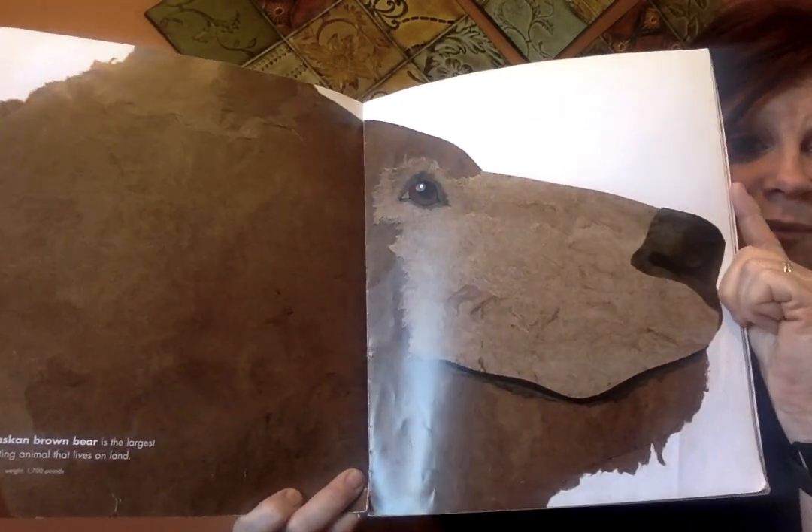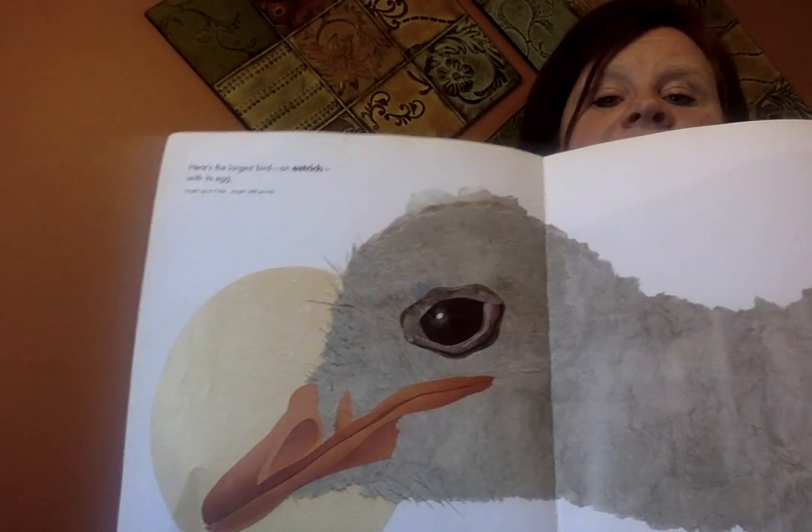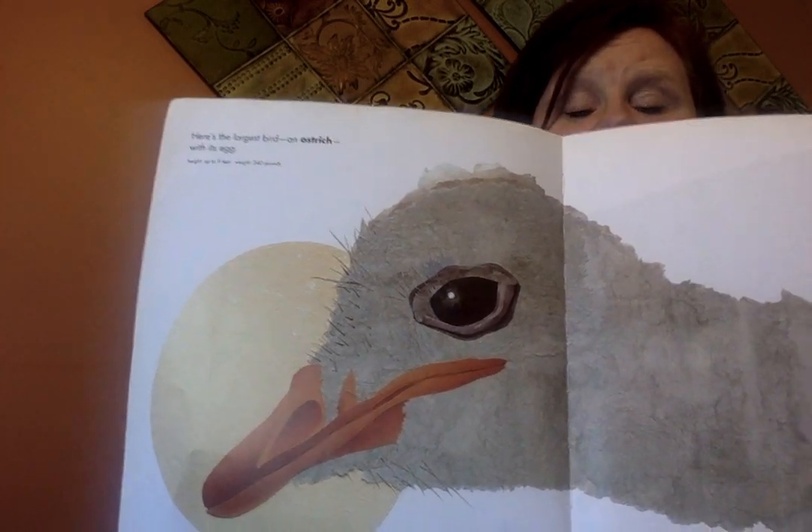Look at that giant nose — it's bigger than my fingers! Crazy. Here's the largest bird: an ostrich with its egg.